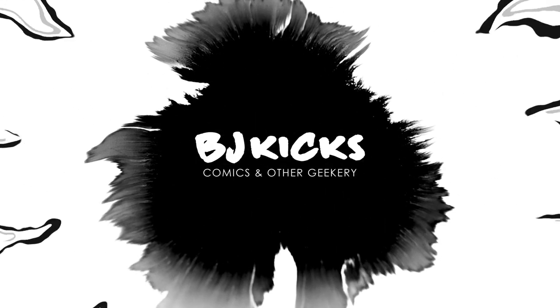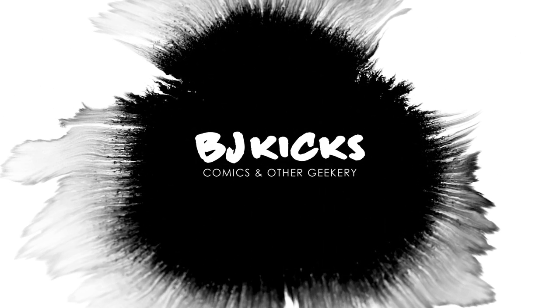Today I'm giving you an overview of the Black Panther Early Years Omnibus. What's up guys? BJ Kicks here. I buy comics, I read them, and I review them — all for your viewing pleasure.